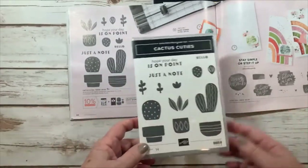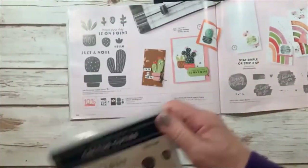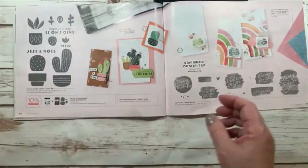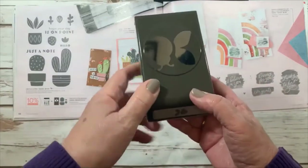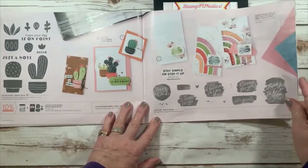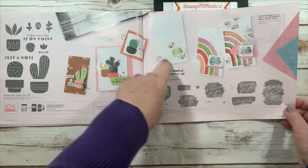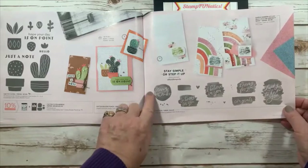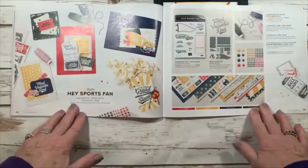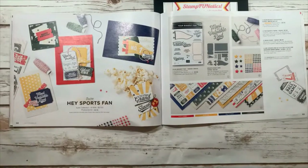Celebrating You has great sayings for all occasions: Father's Day, Mother's Day, 'welcome little one.' Cactus Cuties — I got it because I'm living in the desert in Nevada and my son loves cactus. It has 'hope your day is on point,' 'just a note,' and 'hello.' It's a clear poly mount so you can see where you're stamping. Lucky You is a step-up type set — simple here, a little more there, a little more again. Hello Sports Fan is great for kids or sports fans — 'grand slam, you're amazing,' 'happy father's day,' 'happy birthday.'